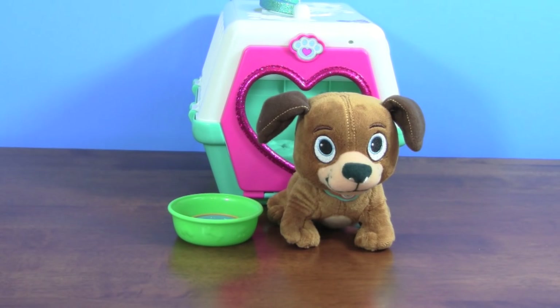Doc McStuffins pet vet Fetch'n Findo is so much fun — he even has a dog treat. He is super duper cute, and I love his pet carrier and all the accessories that it comes with. Thank you so much for watching this video, and please don't forget to subscribe for more daily fun toy videos.